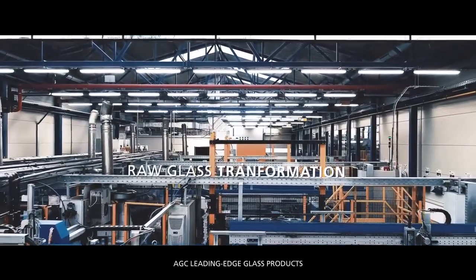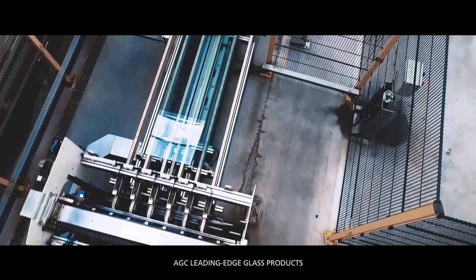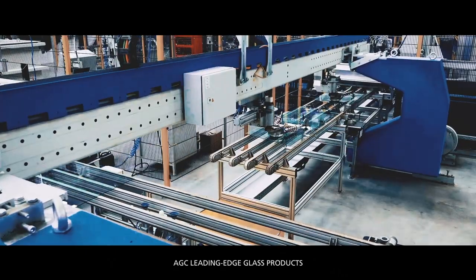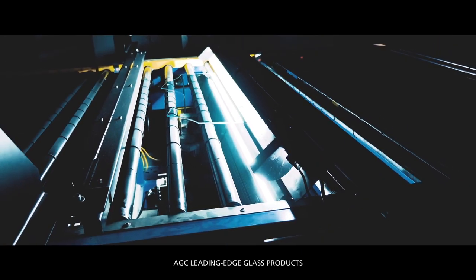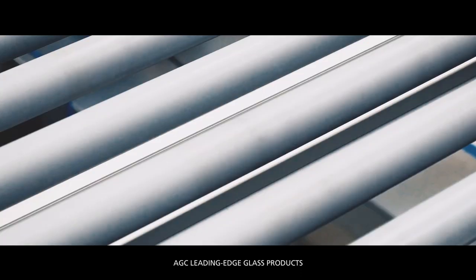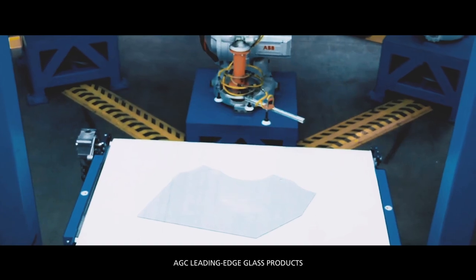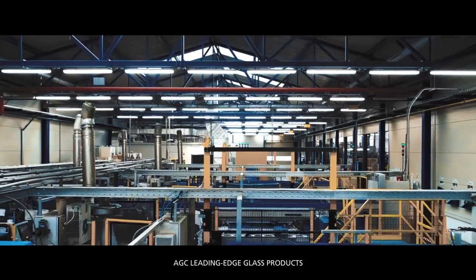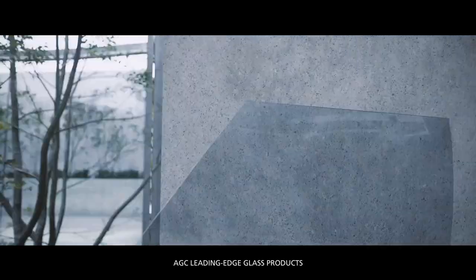Let's get down to basics with production of the Naked Glass. It all starts with a single pane of glass, perfectly designed, developed, and produced in our advanced facilities, complying with market regulations and safety standards, and precisely matching our customers' specifications.